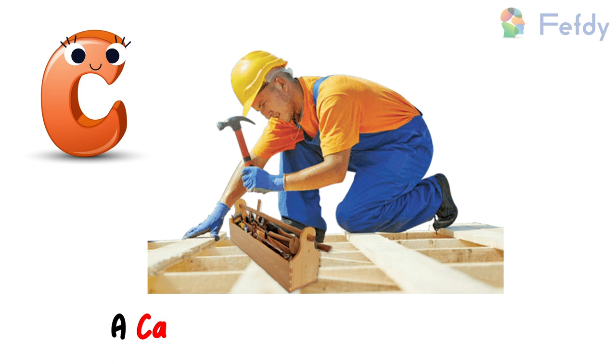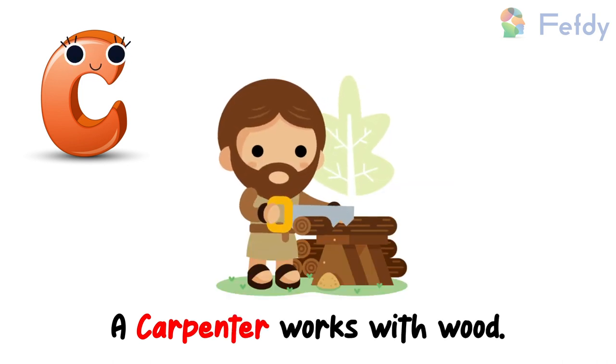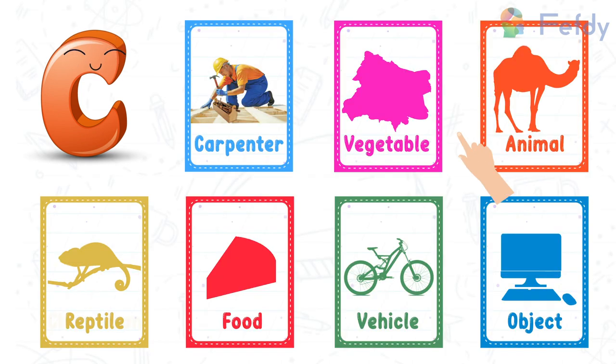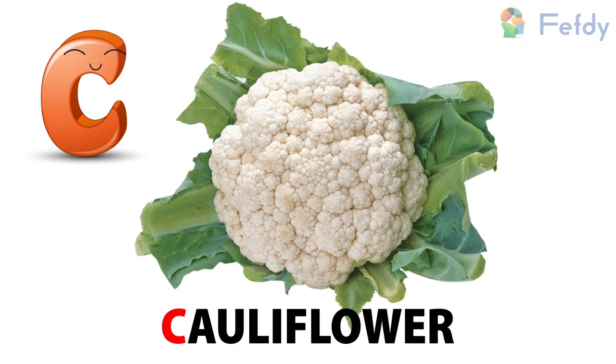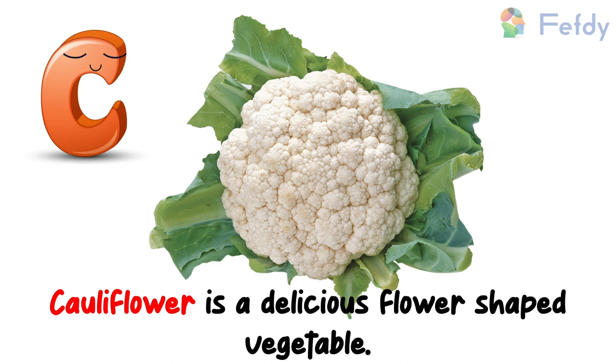A carpenter works with wood. Vegetable — C for cauliflower. Cauliflower is a delicious flower-shaped vegetable.